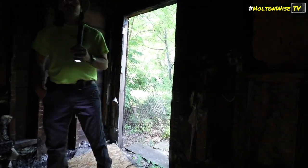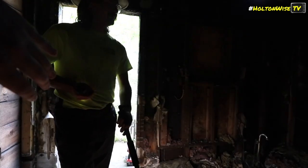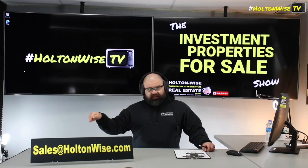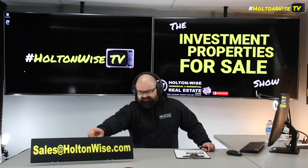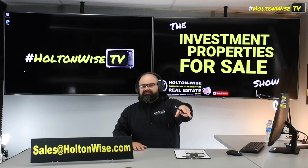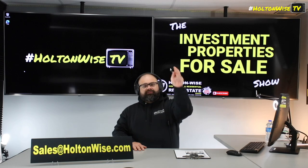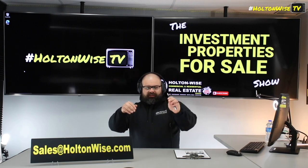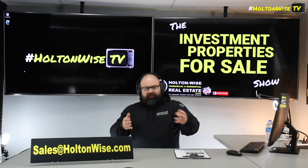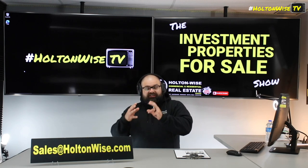So putting a bow on this particular offering — this is definitely an expert-level deal. I highly recommend it for investors who've done deals like this before and know what they're doing. If you're interested in submitting an as-is cash offer or touring it, send that offer to sales@holtonwise.com. Rookies out there — if you're thinking you can send financed offers, that's crazy. No way. And if you send a cash offer with a hard money loan as proof of funds, we know you're not going to be able to close the deal.